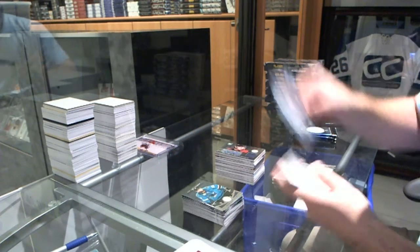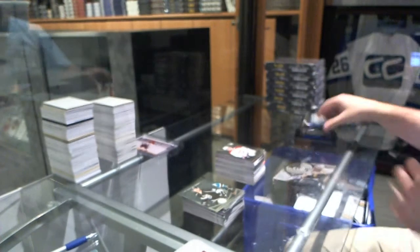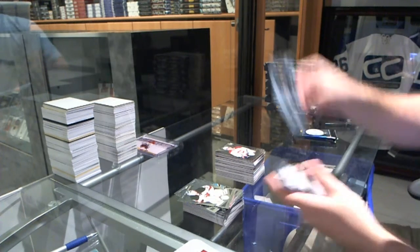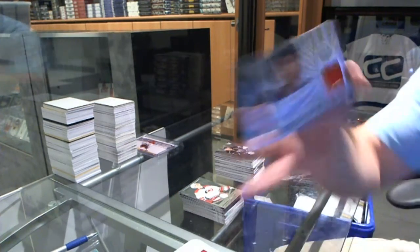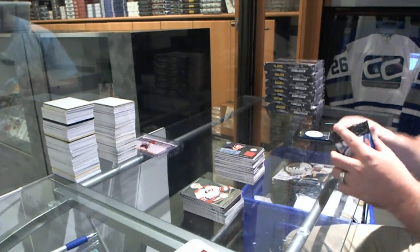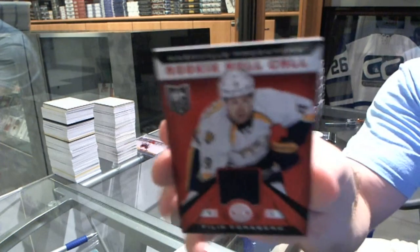We've got for the Montreal Canadiens, Michael Bourneval. And a random between Nashville and Dallas — Pekka Rinne and Kari Lehtinen. We've got for the LA Kings, Tanner Pearson, rookie. And for the Florida Panthers, rookie jersey — Quintin Howden. We've got for the Anaheim Ducks, Emerson Edom. And for the Nashville Predators, Phillip Forsberg, rookie roll call jersey.